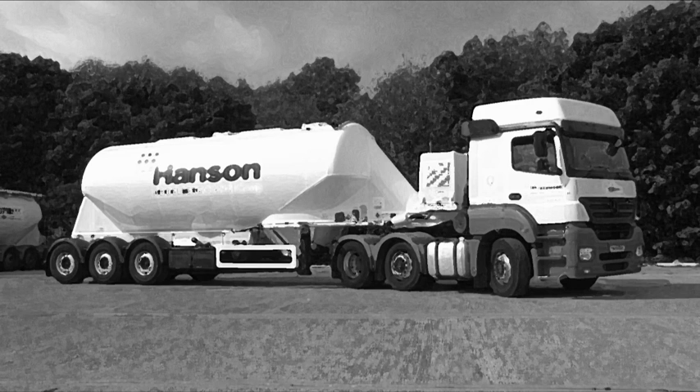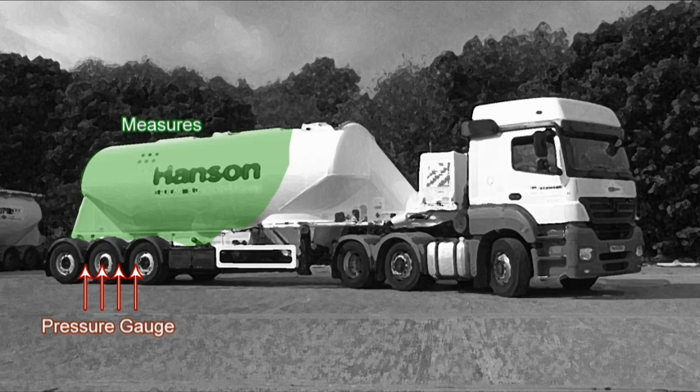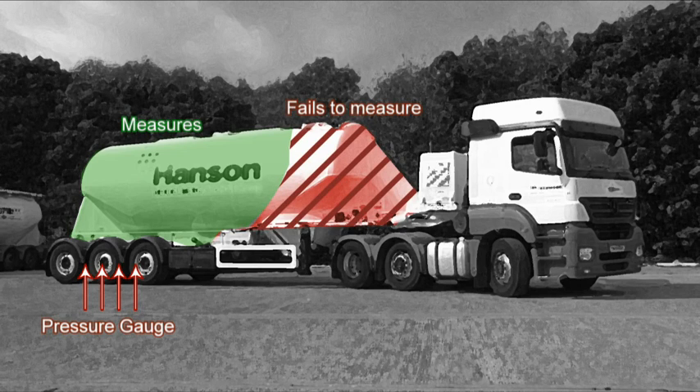Previously we only had a simple pressure gauge connected to the trailer air suspension that gave a rough guide as to when the tank was fully loaded. Because it was only connected to the trailer suspension, it didn't include the proportion of the load being carried by the tractor unit.